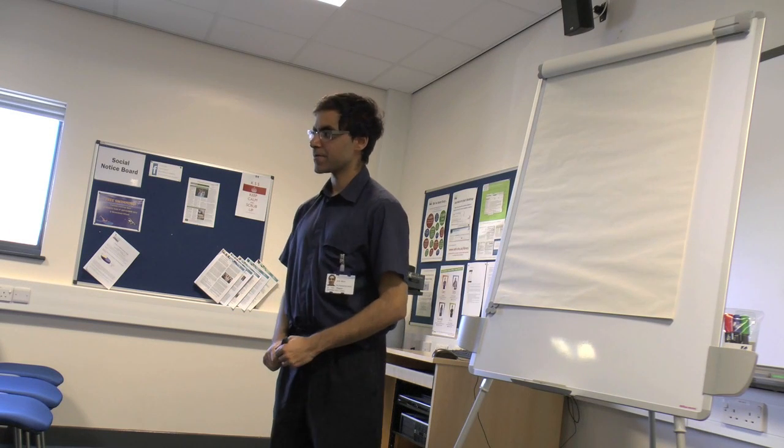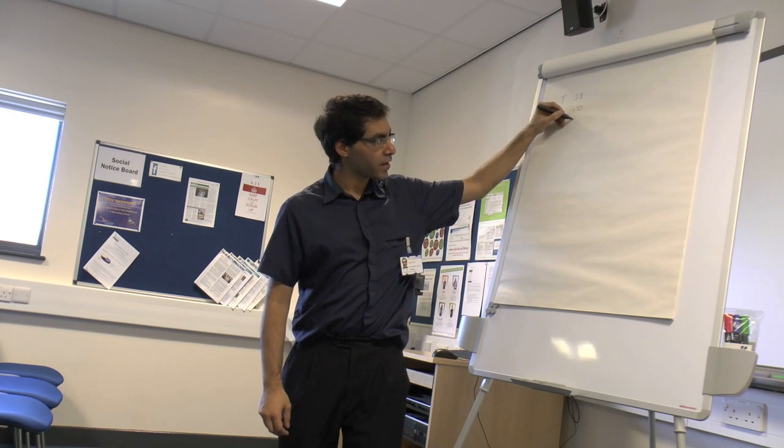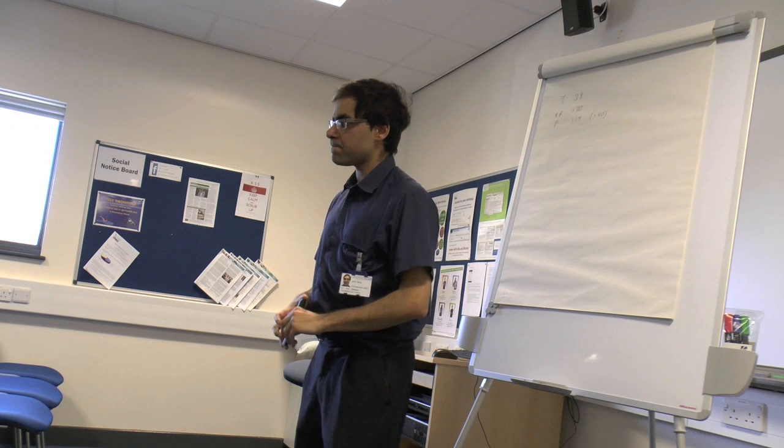What SIRS criteria does she meet? She's got high temperature — over 38 — respiratory rate over 20, and her pulse is over 90. How much is the pulse? Okay, so she's meeting the SIRS criteria. Is there any evidence of infection?